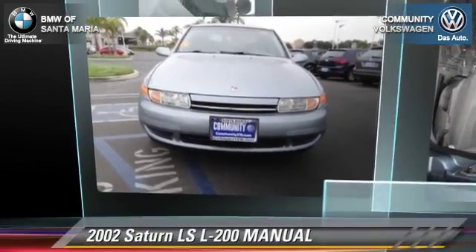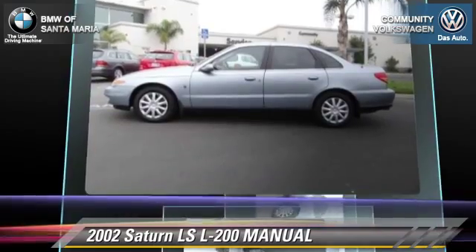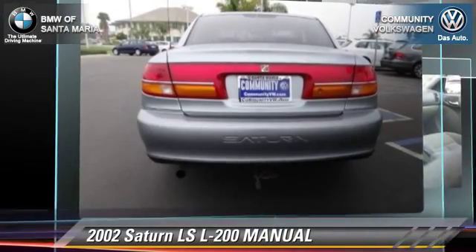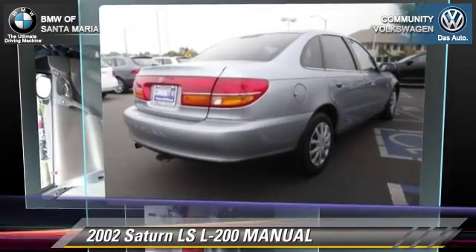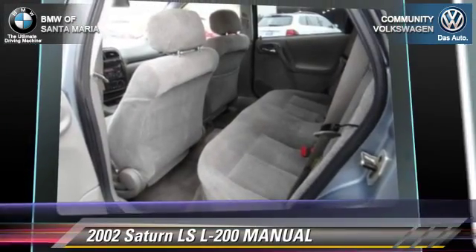With a manual transmission, this vehicle is well equipped. This Saturn features front wheel drive, a CD player, and power steering. Safety features include dual front airbags, traction control, and four-wheel ABS. Comfort and convenience features include power windows and keyless entry.